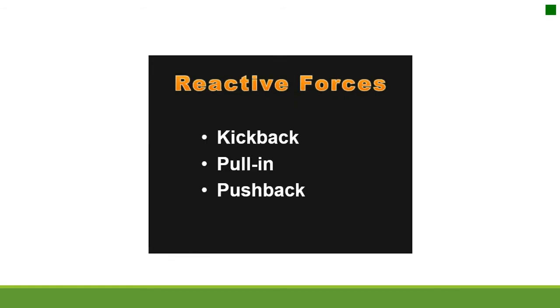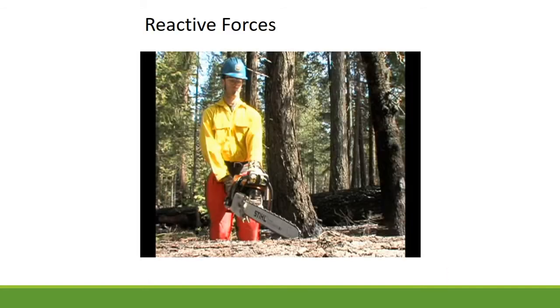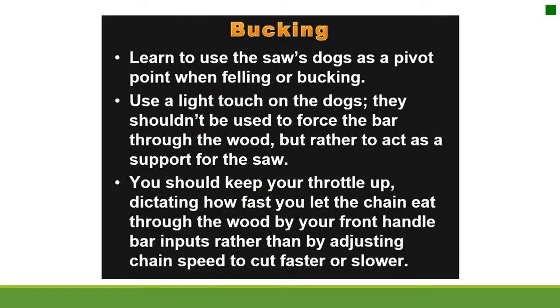Reactive forces include kickback, pull in, and push back. Bucking: learn to use the saw's dogs as a pivot point when felling or bucking. Use a light touch on the dogs — they shouldn't be used to force the bar through the wood, but rather to act as a support for the saw. Keep your throttle up, dictating how fast you let the chain eat through the wood by your front handlebar inputs rather than by adjusting chain speed.